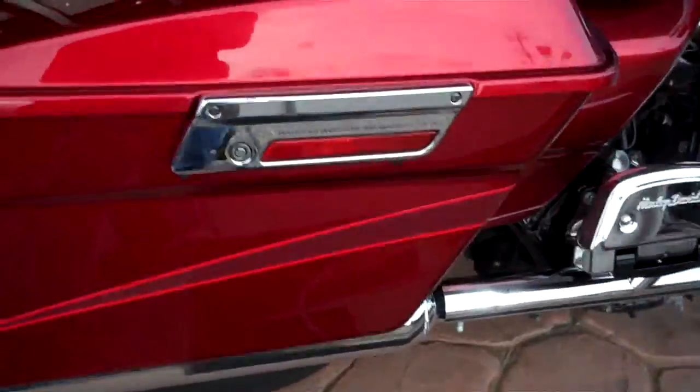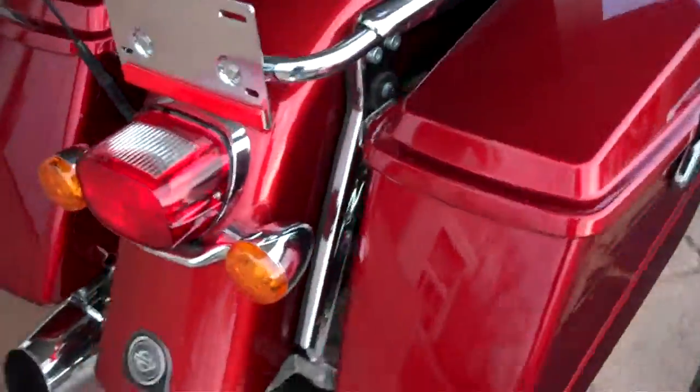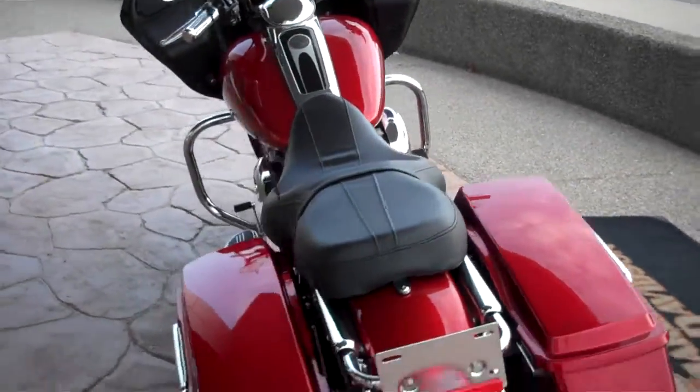A few surface scratches in the bags and things like that. Typical road wear. Nothing too crazy.